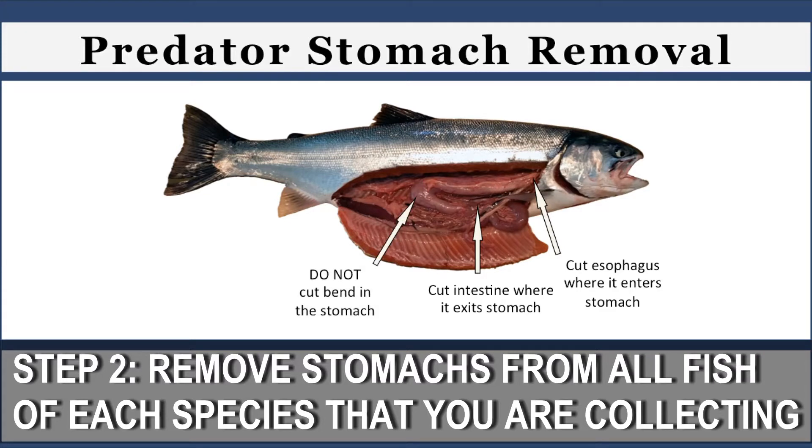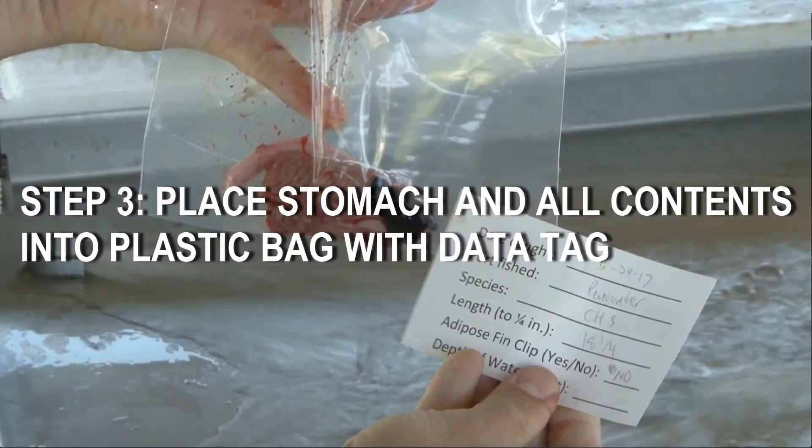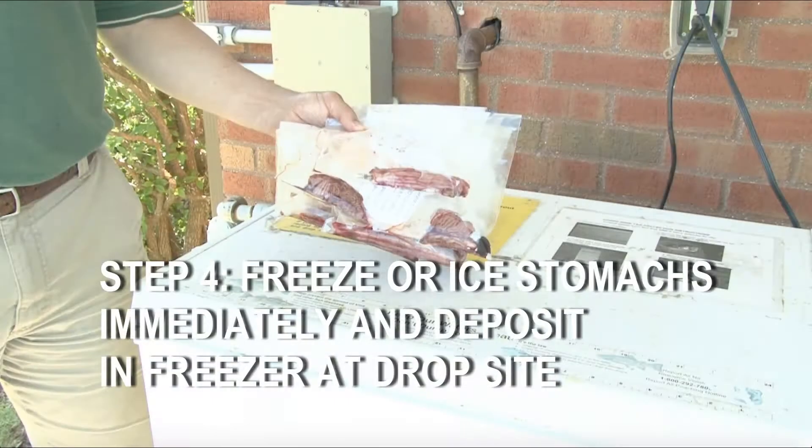Do this for all the fish caught during your trip, or for all fish of a single species if you do not have time to take stomachs for all species. Place each stomach in its own bag along with a completed data tag. Keep stomachs on ice until they can be frozen, and freeze bagged stomachs as soon as possible.